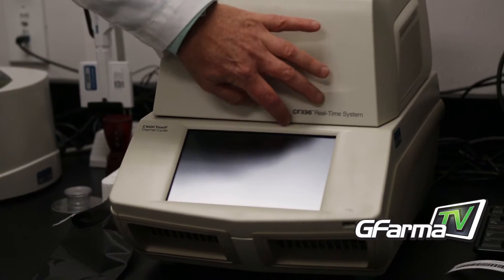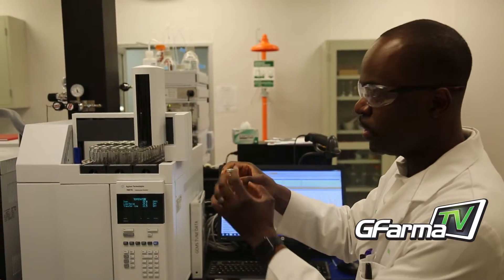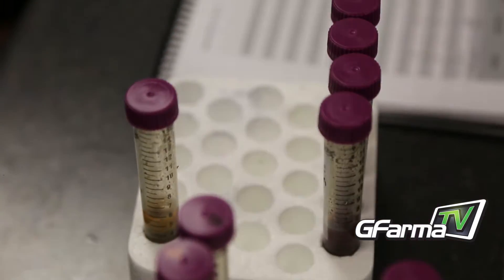So we test for bacteria, yeast and mold, E. coli, salmonella, and then total aerobic count of all the bacteria. We also test for aflatoxins, mycotoxins and ochratoxins.